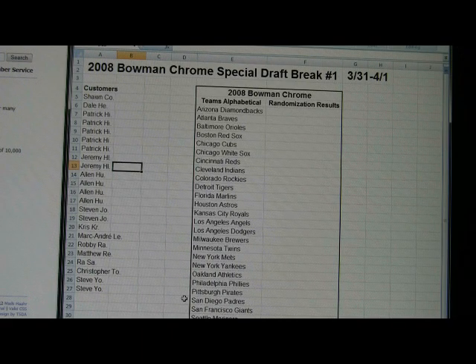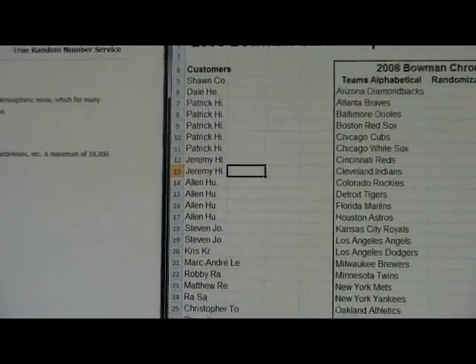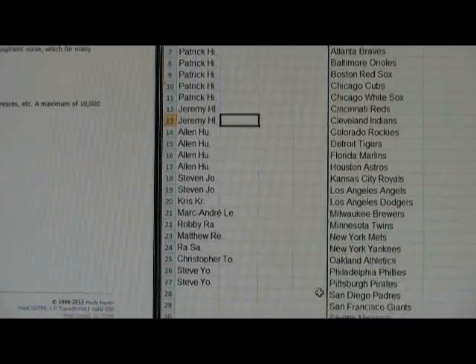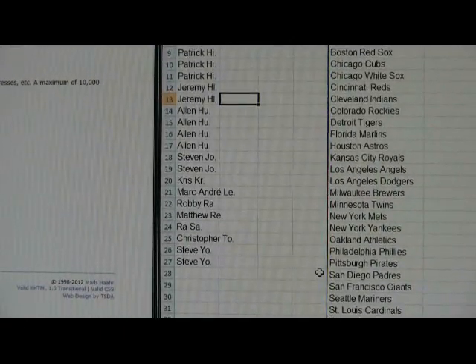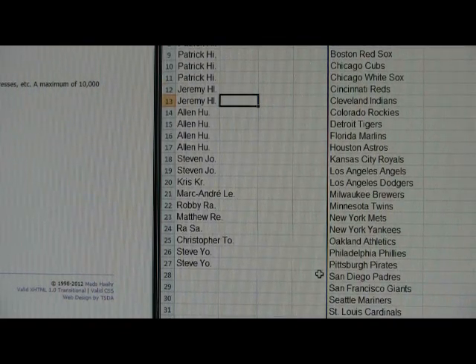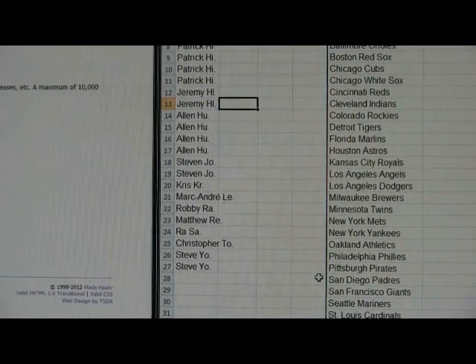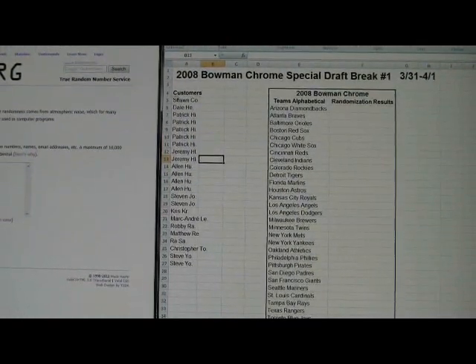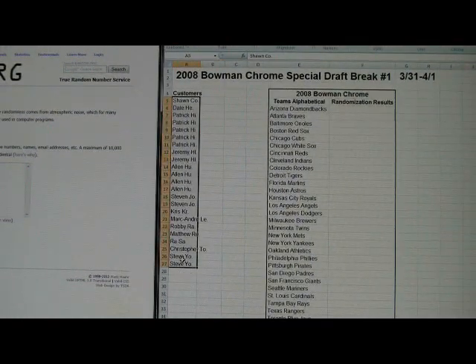Not everybody will get additional teams after the second randomization. I think you guys can see the customer column — it was also in the email. The names here, we'll go over it really quickly: Sean, Dale, Patrick, Jeremy, Alan, Steven, Chris, Marc-Andre, Robbie, Matthew, Ra, Christopher, and Steve. So I will grab all of these names and bring you guys over to randomnetwork.